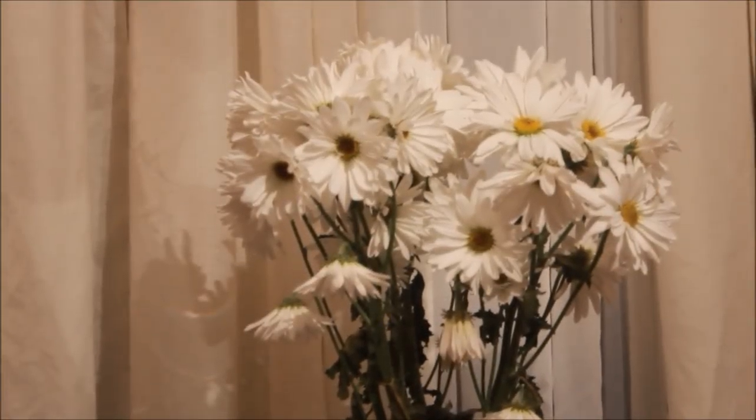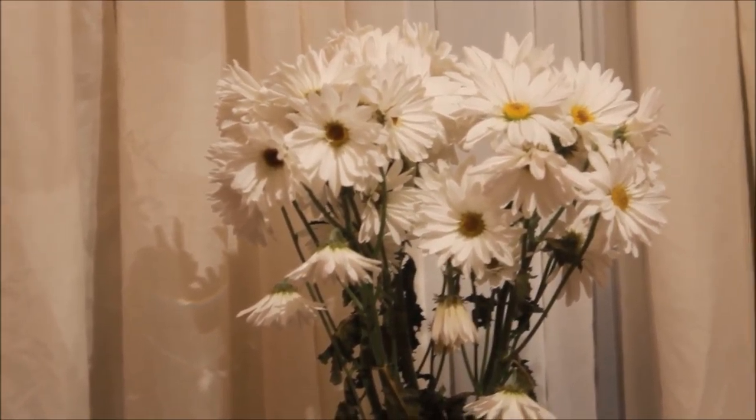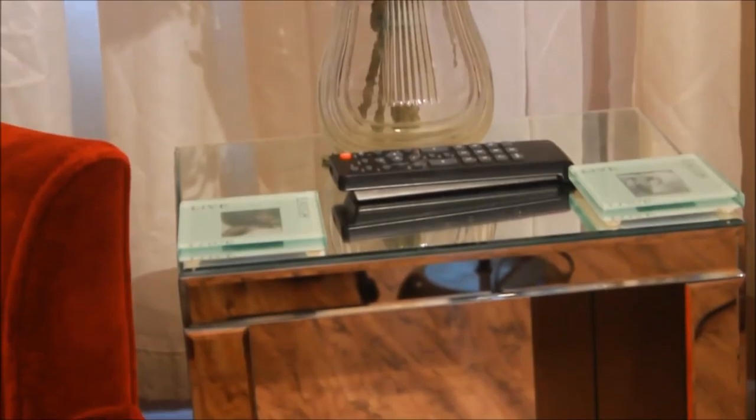I have this bouquet of flowers and these are real flowers. I get my flowers from Walmart and I just put them down in this vase and I just love the way that they look in this area. Obviously I want everything to kind of be in the same color scheme.